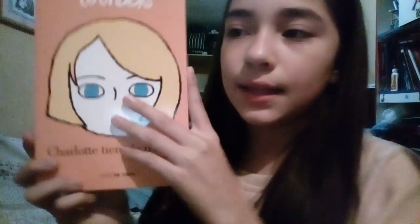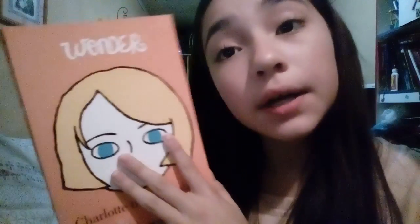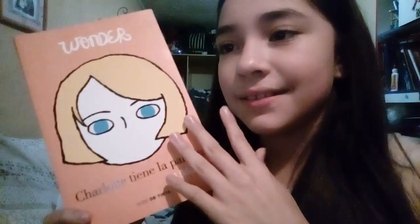The fourth section is a book - and the only one I loved was Wonder. It is a colored edition with Charlotte as a word on it, obviously it's in Spanish, but I love it.